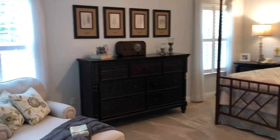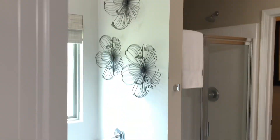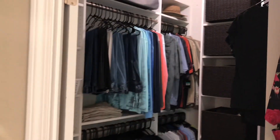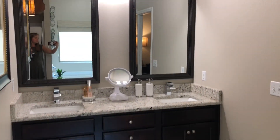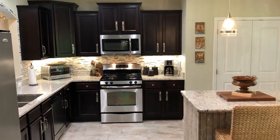The oversized master has room for a king bed as well as a sitting area, and even has a walkout to the patio. Let's check out this ensuite. The custom walk-in closet, garden tub, new lighting and mirrors, as well as new flooring make it feel very fresh.